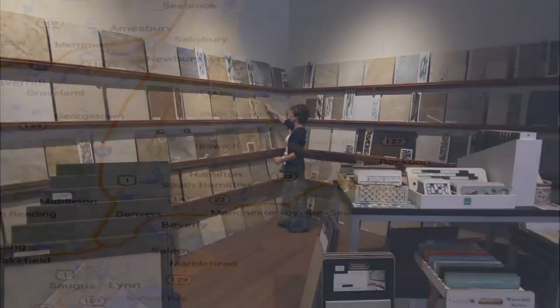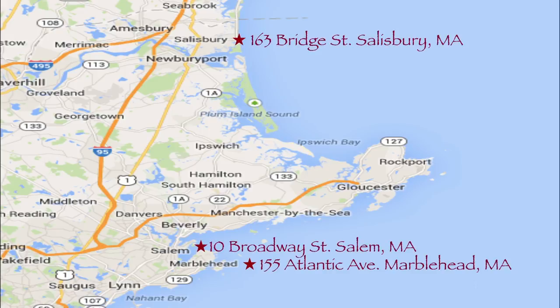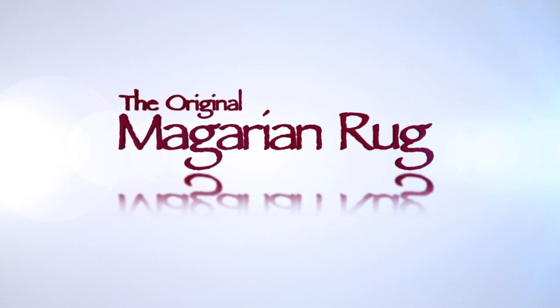Come visit us at our three locations: Marblehead, Salisbury, or at our newest location in Salem. McGarian Rug — we're dedicated to treating your rug as well as you do.